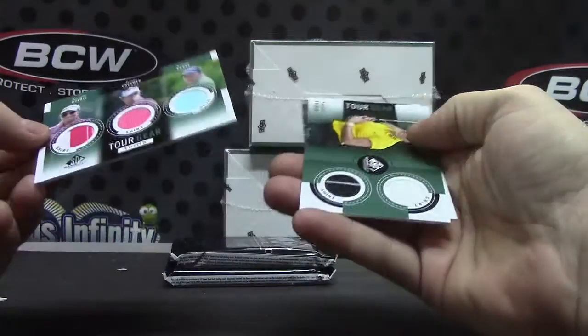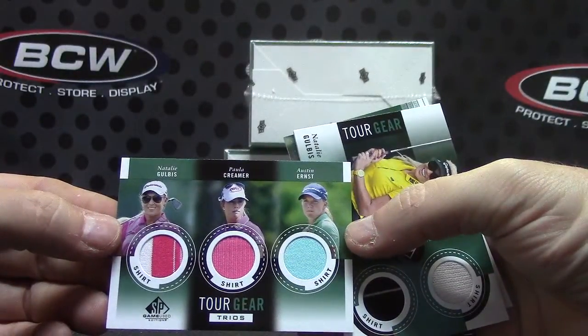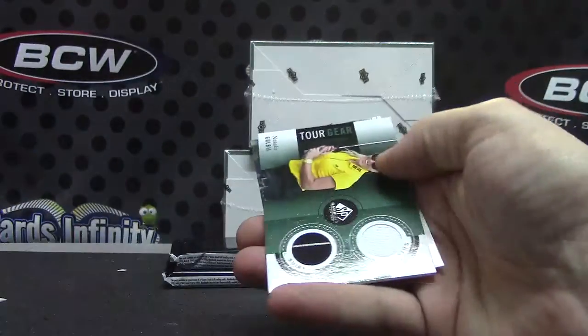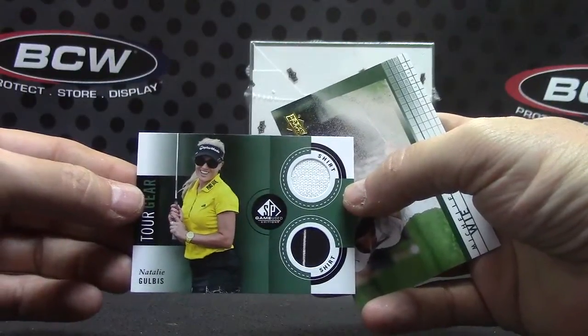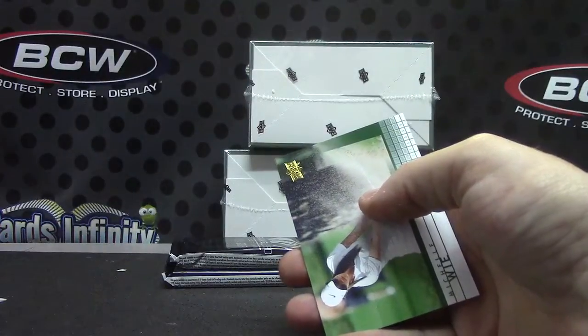Here's a triple tour — there's a three-hitter in this one. We have Natalie Golbus, Paula Kramer, and Austin Ernst tour gear triple, and a dual Natalie Golbus shirt.